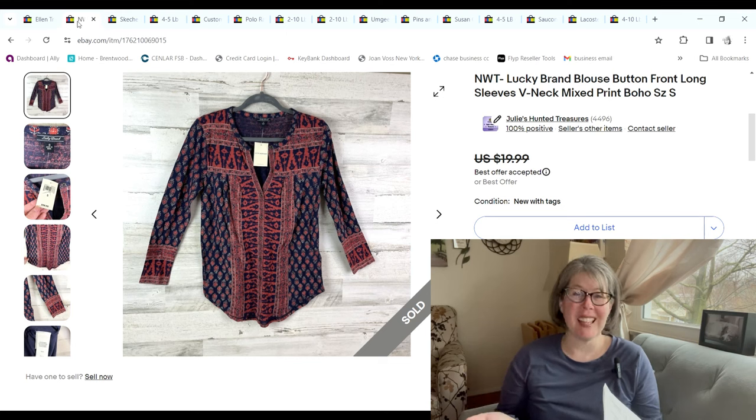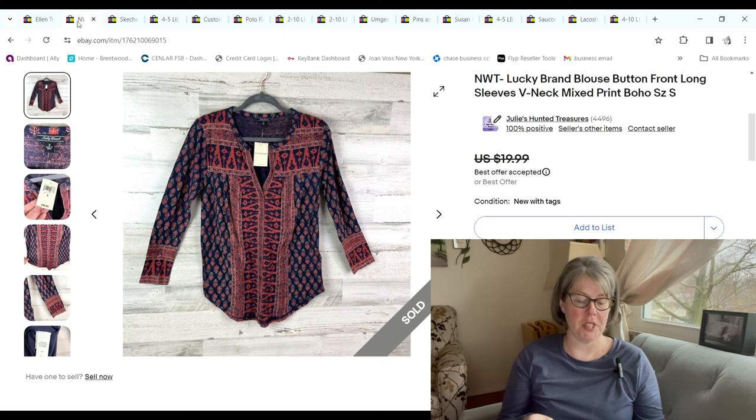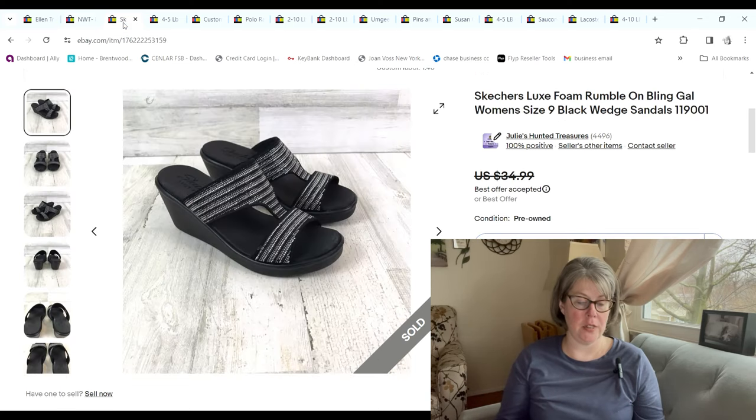This Lucky Brand blouse — I grabbed it on 99-cent day purely because it was new with tags. I just personally don't do well with basic Lucky Brand shirts, but since it was only 99 cents I took a chance. For $17 we made a $12.73 profit.